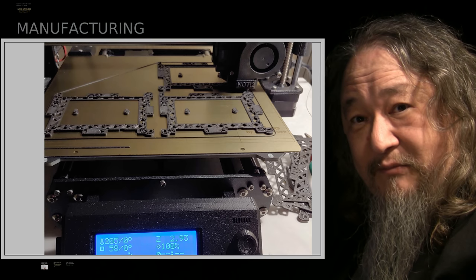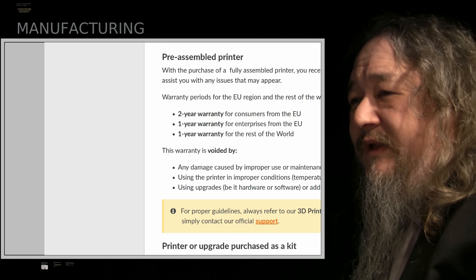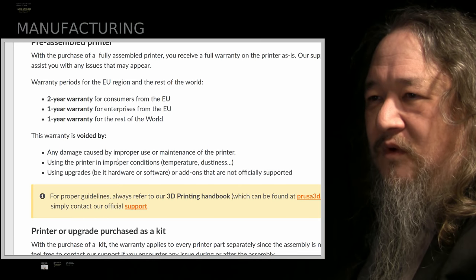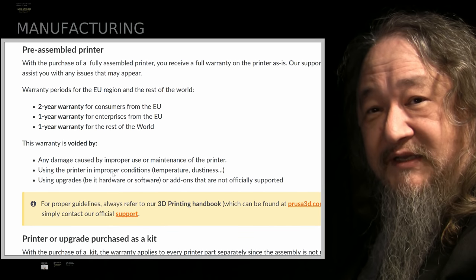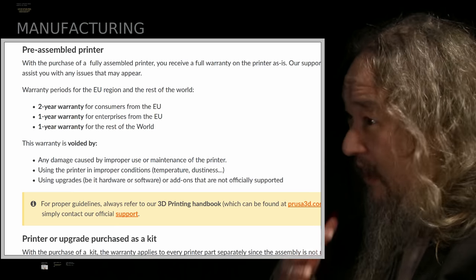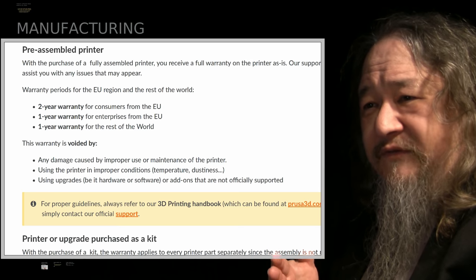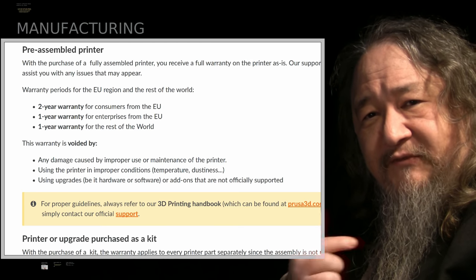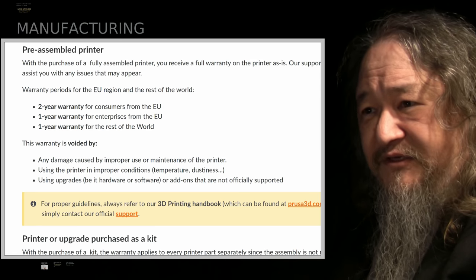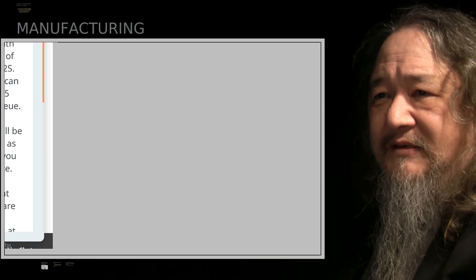It would be nice to deal with the print fan error as well. I did investigate the warranty situation on the pre-assembled Prusa MK3 printer — because that's what I have. The whole point was I didn't want to have to learn how to do all this stuff. One year warranty for the rest of the world — the printer shipped last May, so we have at least until May of this year for warranty service.